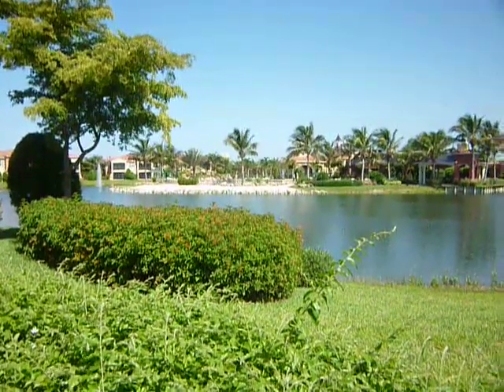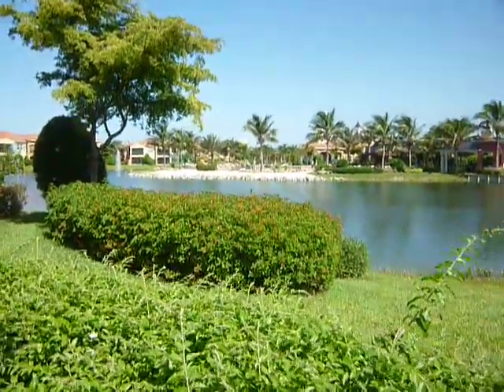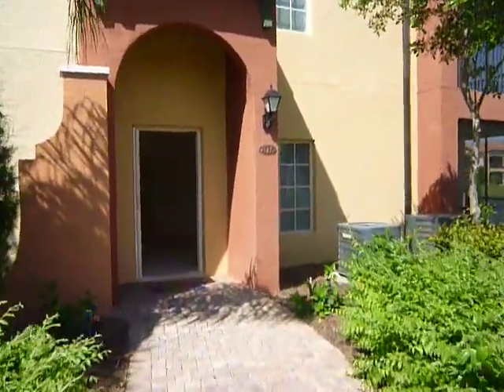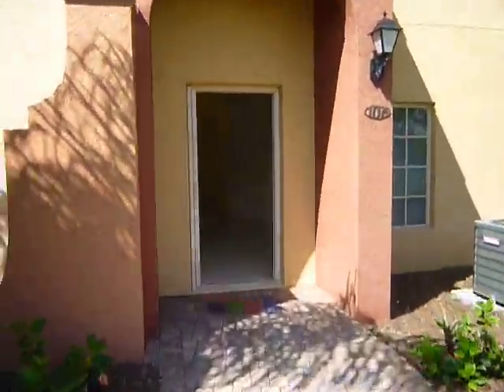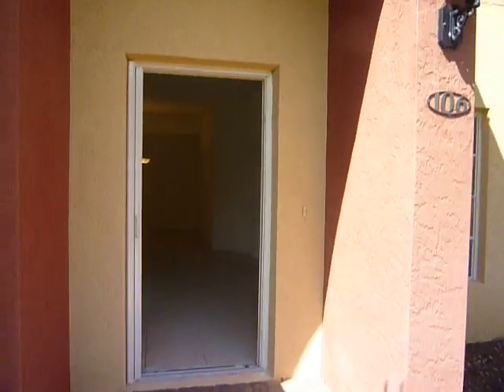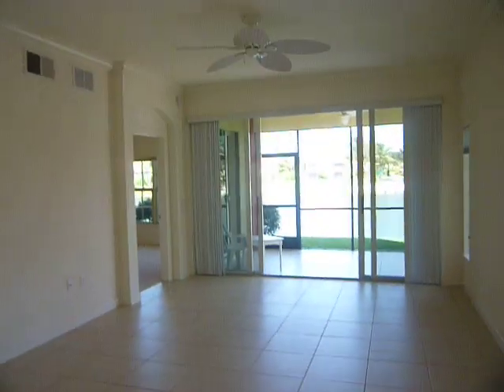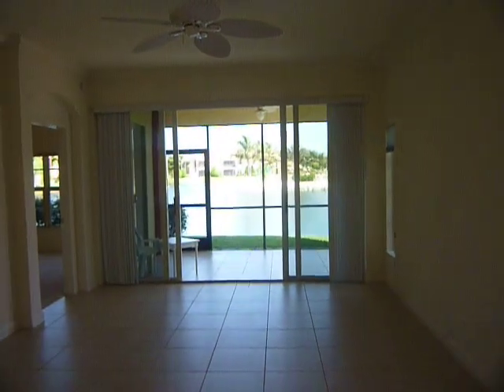We're at another unit in Merpalo. This is the exterior of the unit. I'm walking into the front door. This is an Andorra One. It is currently listed for $299,900. It is 1,706 square feet under air, three bedroom, two bath. It has beautiful lake views from every window.